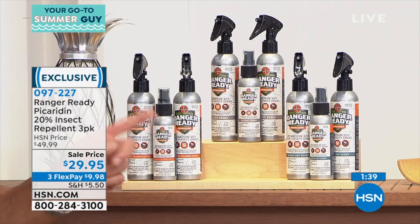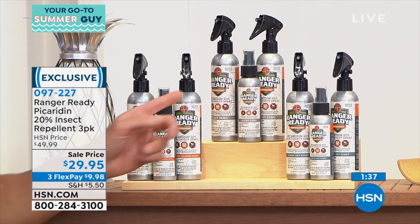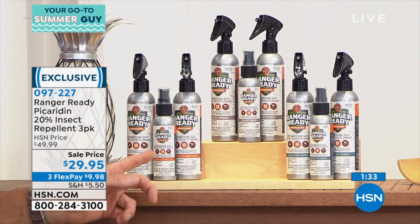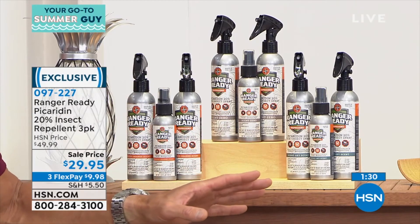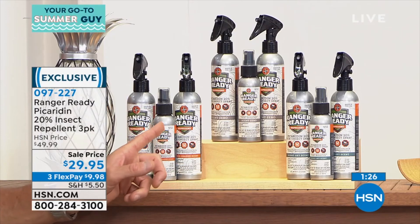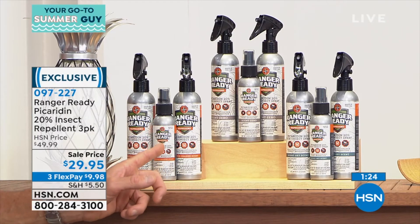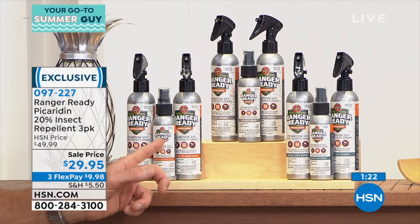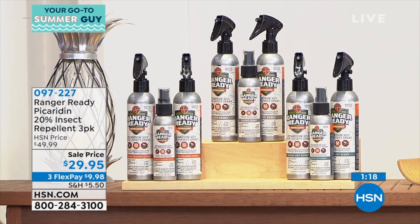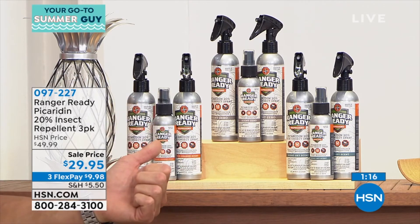When you order today, all three are included. Choose unscented zero, choose the orange, or go the night sky — they're all very, very light and easy to apply. We're going to give you two of the large bottles and one of the small. If you want to take that to the 4th of July fireworks, a ball game, or taking the kids to their t-ball practice, you've got a way to protect yourself.